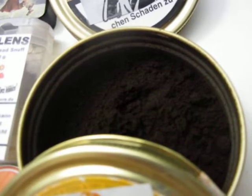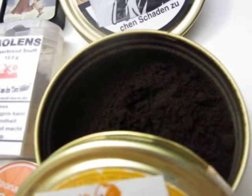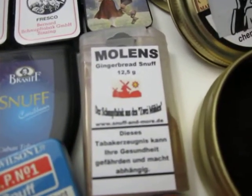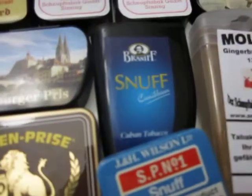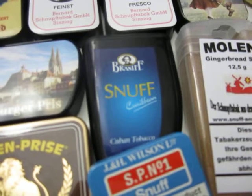raspberry chunks — and this tastes exactly like it, it is wonderful. Moving on, we have from the Netherlands Molen Gingerbread Snuff, very very nice. Braniff Caribbean Snuff — I already reviewed that. This is a Cuban tobacco snuff, pure tobacco snuff, pure tobacco.